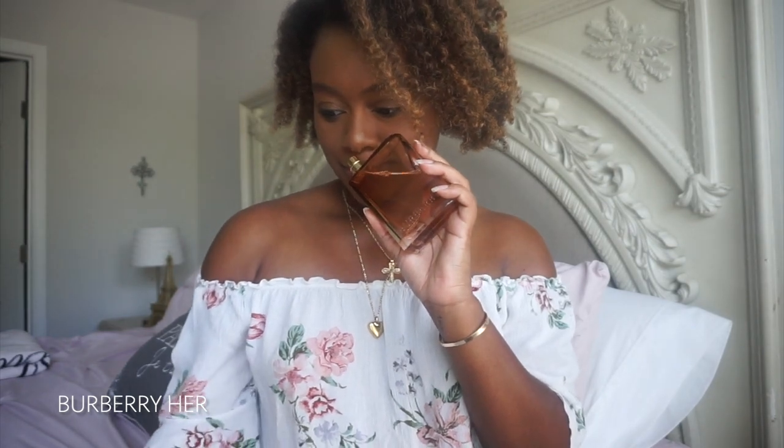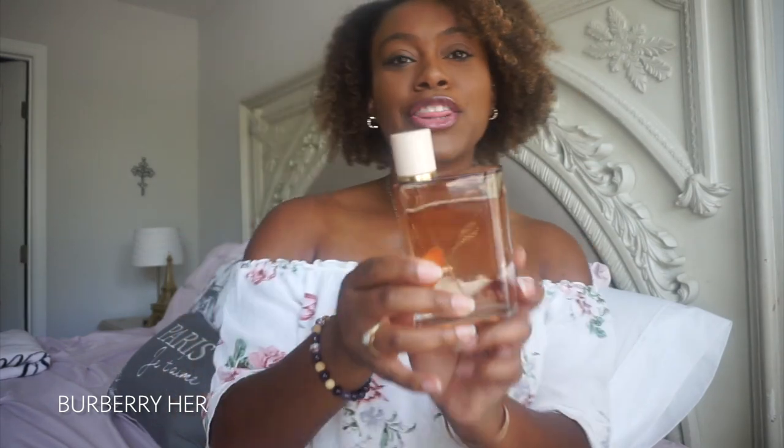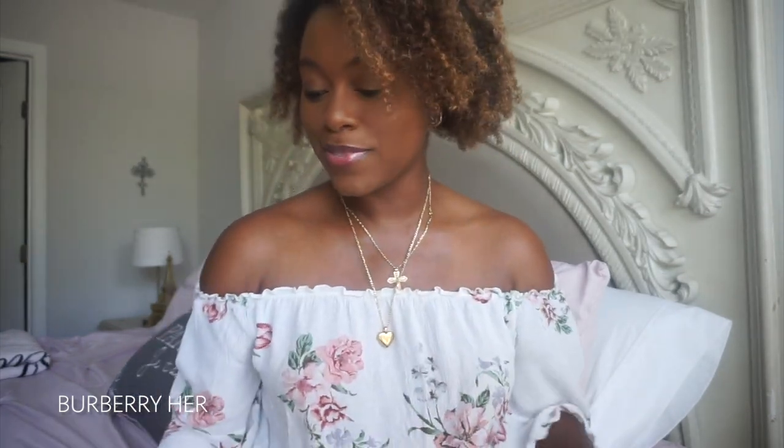Next up — Burberry Her. I just need me a Burberry trench coat on, some boots, some stilettos. This just smells so good to me. It's a fruity floral — dark berries, jasmine, and amber musk. I've put a little bit into this already. I want to try another one from Burberry because I was surprised when I smelled this. We know Burberry for their coats, but baby, they did it with the fragrance too.